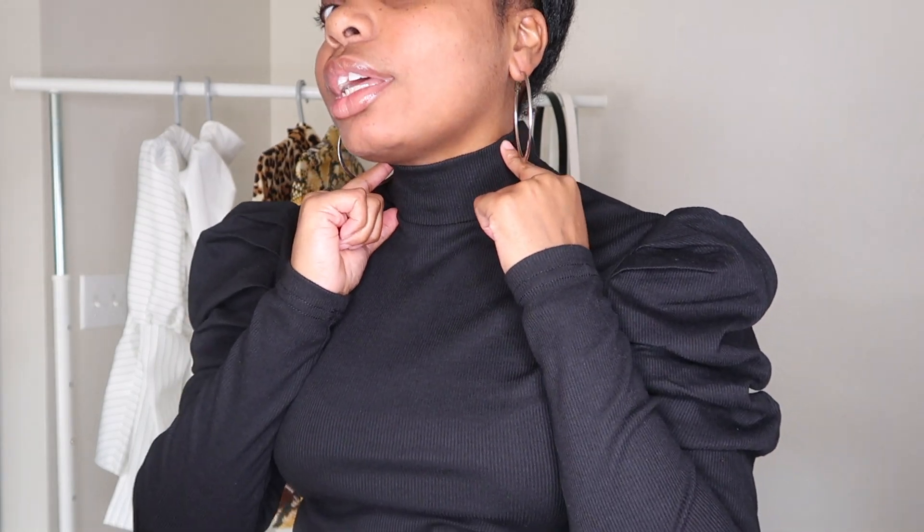I'm seriously loving this turtleneck and the shoulder ruffle. One thing I really like — I don't have a long neck. Putting on clothes, especially turtlenecks, can mess up how your head looks. I can't even elongate my neck if I wanted to, it just wouldn't work. But I love the fact that this turtleneck is really flattering for short-neck people — it looks good.